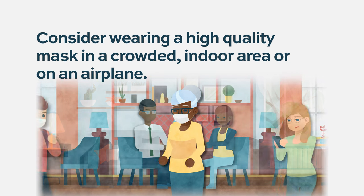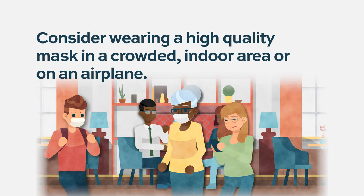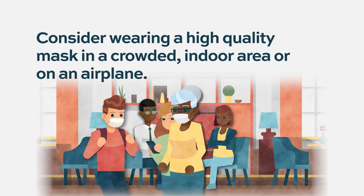We've definitely seen viral upper respiratory infections in patients on bispecific therapies, and they have the potential to be more severe. I have conversations with my patients — I generally tell them that if they're going into crowded indoor areas, they probably ought to wear a high-quality mask.